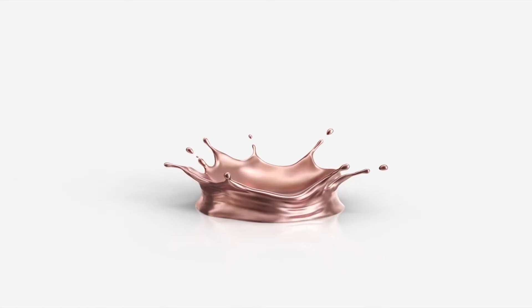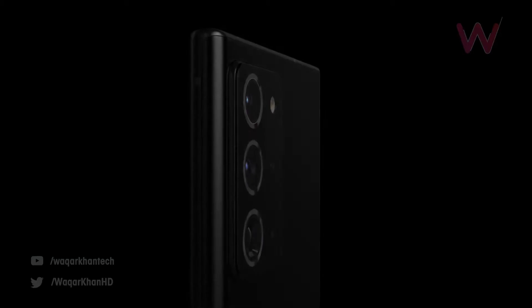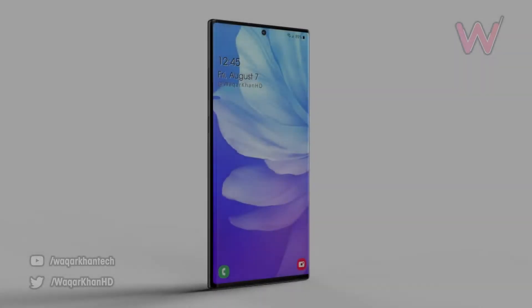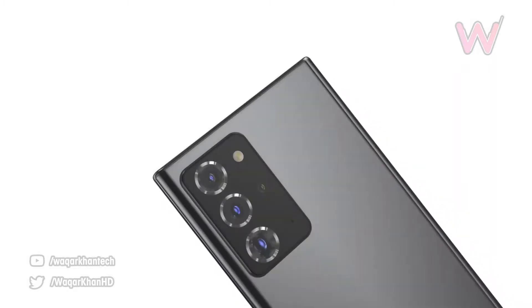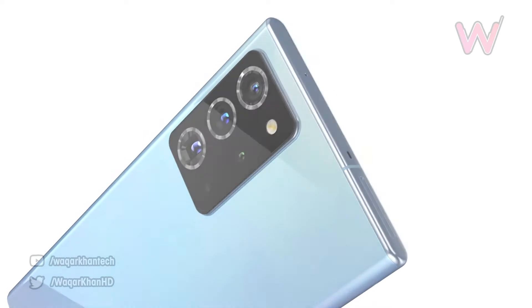We are a few days ahead of the Unpacked event for the Galaxy Note 20. The event will take place on 5th August, a Wednesday, and Samsung expects to reveal its new lineup of Galaxy Note 20 devices along with its first foldable device. It's gonna be an interesting one, but as usual we have got so many leaks and hands-on stuff of the Samsung Galaxy Note 20. Let's go and see what this is all about.